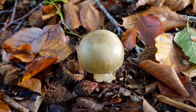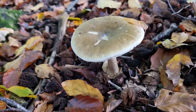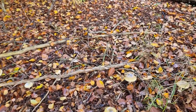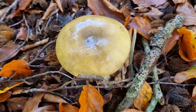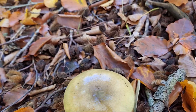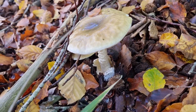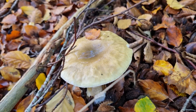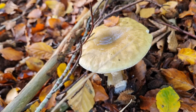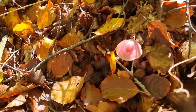We seem to have found an area of death caps — there's one there, a large mature one, and then two, three, four, five more here in a group. As you can see these are a bit older. We've definitely found an area where the death caps are really enjoying living. We certainly will not be picking any of these because they will kill you if you eat enough of them.